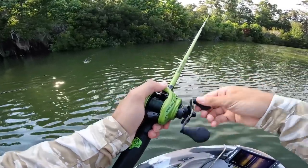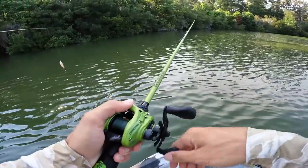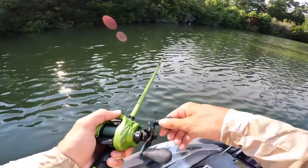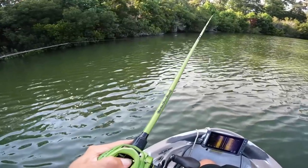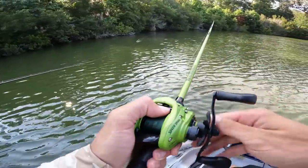That was about a three pounder — so a three pounder and a five pounder, about eight pounds with two fish. What do you think our best five is going to end up weighing? I'm telling you they're going to be big on these baits. I think we can easily get 20 pounds.